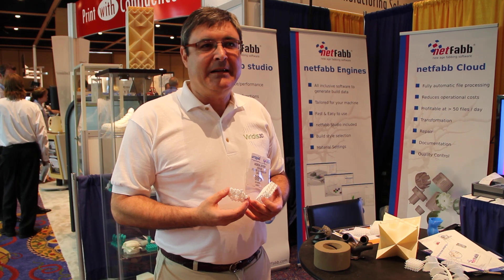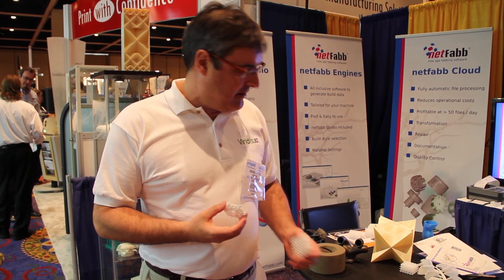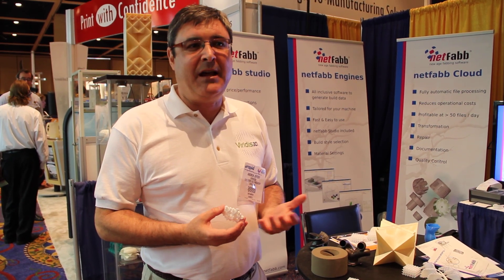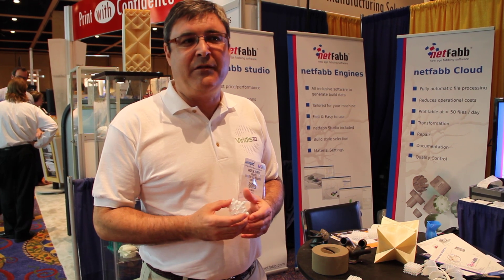There seems to be a lot of new stuff here at the show, and one of the things that surprised me is the artistic market. I think that's an area which rapid prototypers, or manufacturers of equipment and perhaps even service bureaus, haven't really focused on much at all. And I think this potentially has huge potential for growth and I found it very, very interesting.